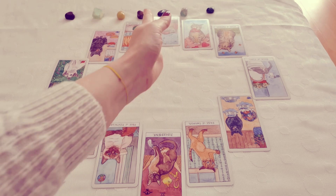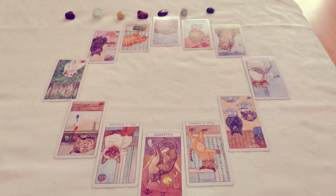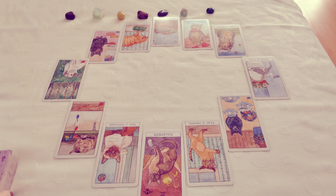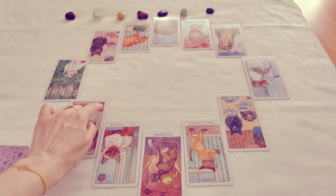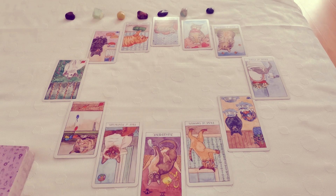I need to say that using the Cat Tarot for any kind of spreads is particularly difficult. The Cat Tarot, in spite of its beautiful, cute imagery, is not an easy deck to use. This is mostly because the suits are not represented by any other symbols than these tiny things that you see in the corners of the cards.